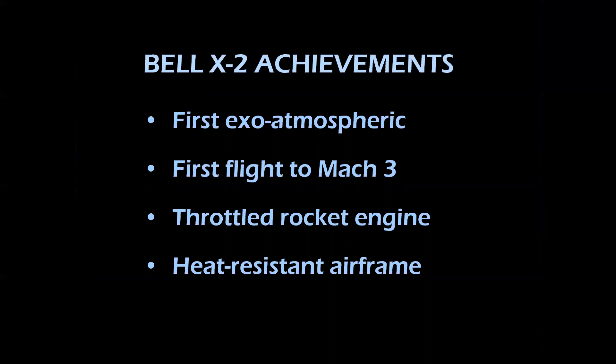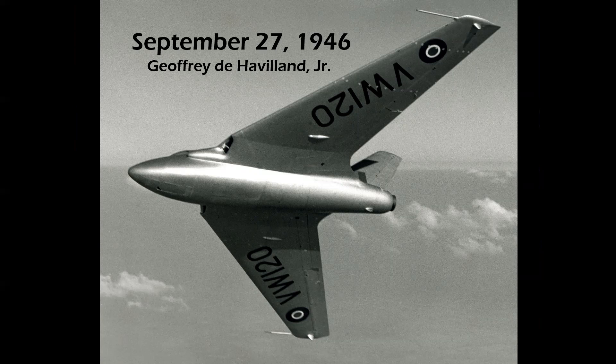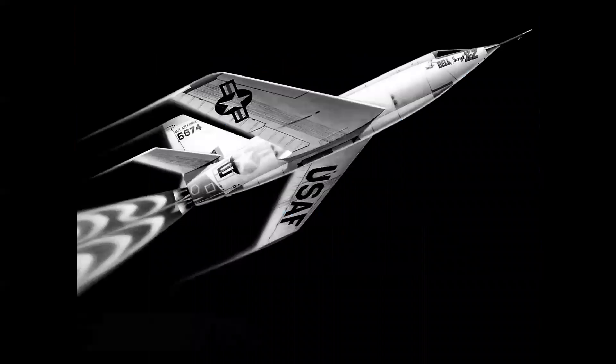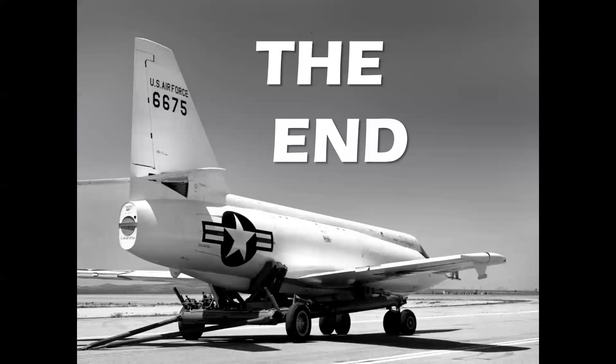The accomplishments of the X-2: first flights outside the Earth's atmosphere, first flight to Mach 3, first rocket engine controlled by a throttle, first heat-resistant airframe — all significant steps in aviation history. I want to close with a tribute to two pilots lost: Jeffrey de Havilland Jr., son of the company founder, lost trying to achieve supersonic flight on September 27th, 1946, and Mel Apt, launched on September 27th, 1956 — just one of the many coincidences in aviation history. And there you have a look at the X-2 and its place in aviation history.